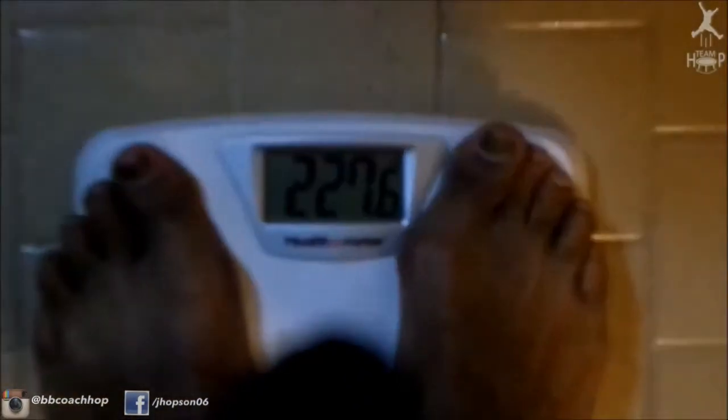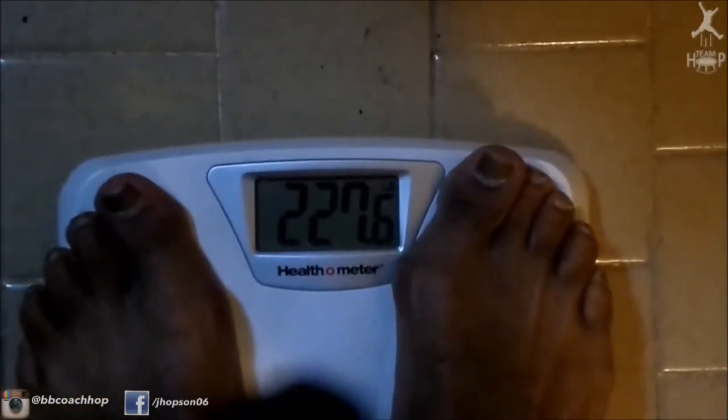Let's go ahead and get on the scale and see where I came in at this week. I think I started at like 227.8, if I'm not mistaken. So let's see what happens. 227.6. Alright guys, so that was my win for week number one.